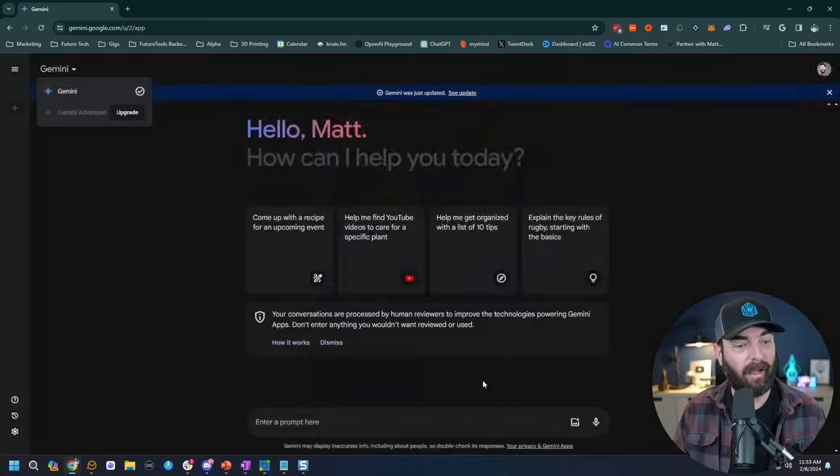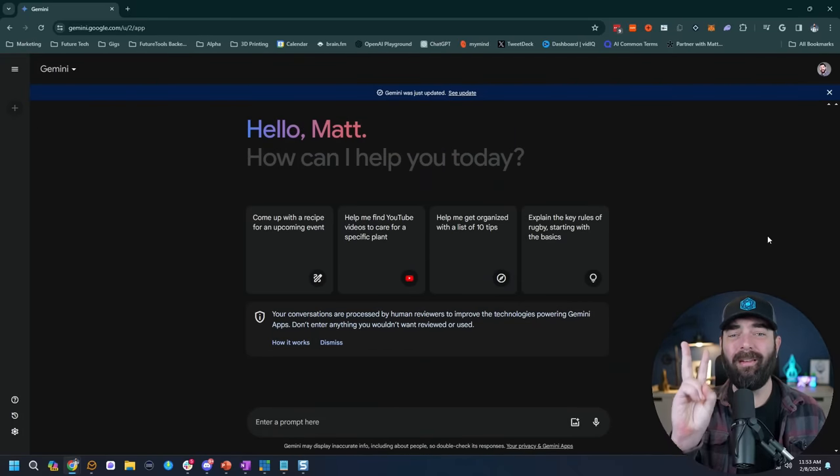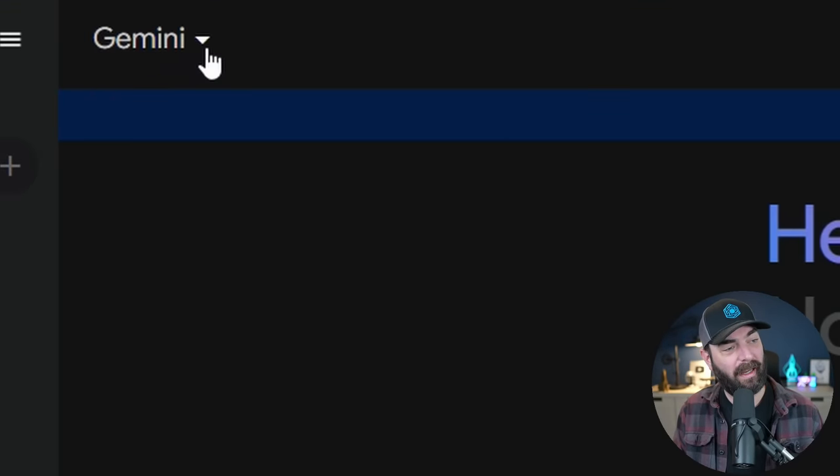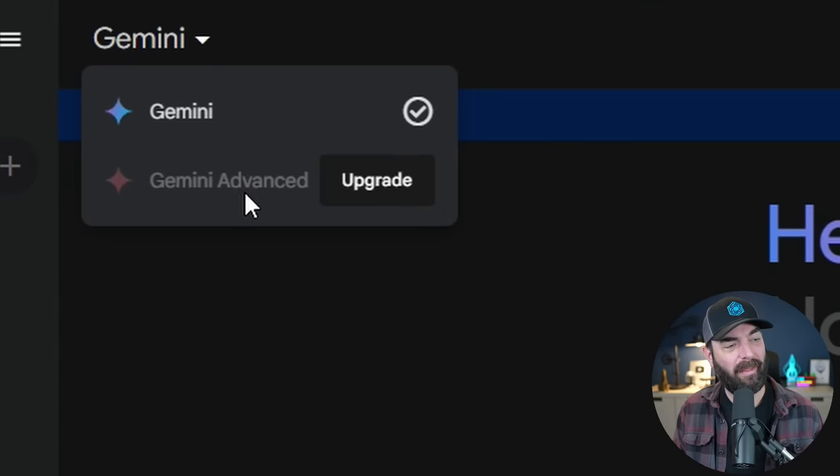Let's click done on this. There are two main noticeable differences inside of Gemini now. Up in the top left you can see the Gemini link, and if you press the arrow you can see there's now an option for Gemini Advanced.